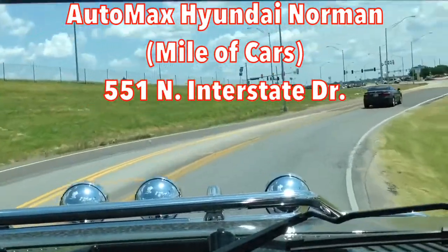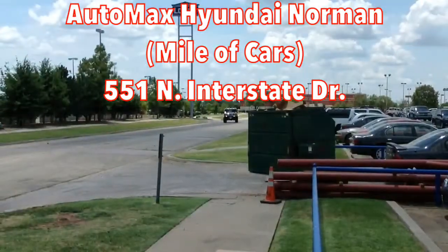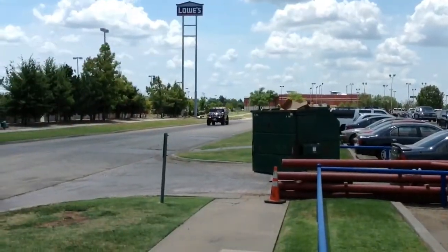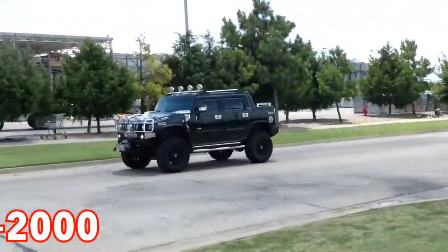AutoMax Hyundai Norman on the mile of cars, 551 North Interstate Drive, Norman. Call 405-364-2000.